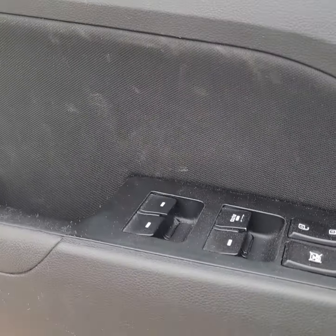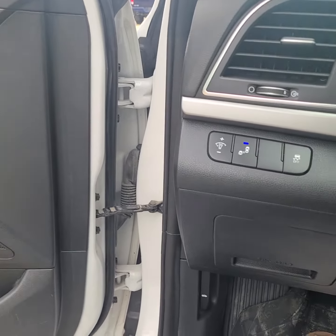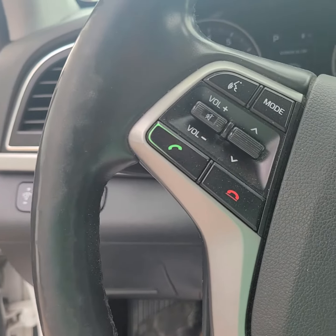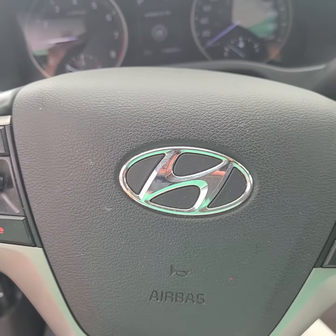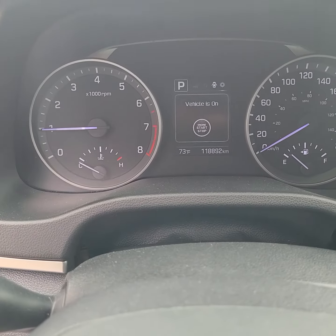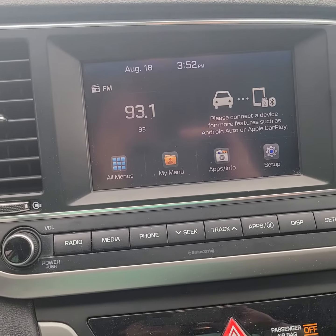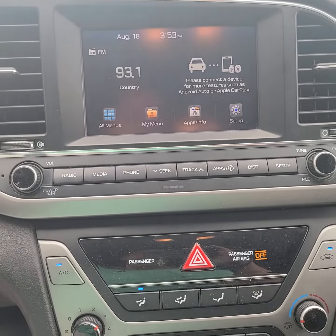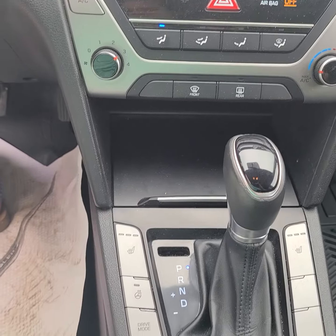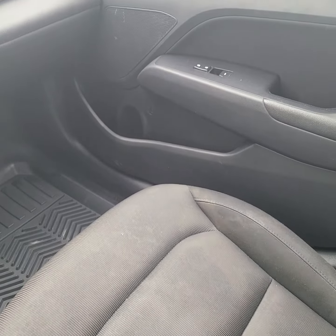Let's show you our door controls, and then coming in. Our lane controls, our steering wheel controls. There is our cluster, our center control module, all of our climate controls, shifter, and all of our extra storage.